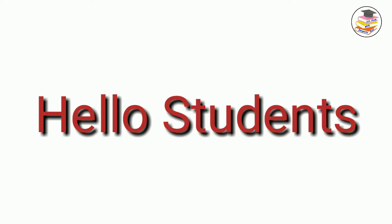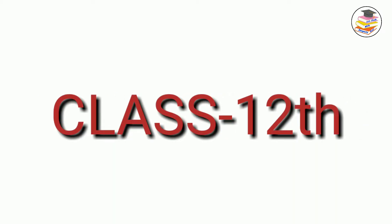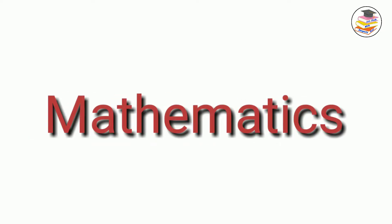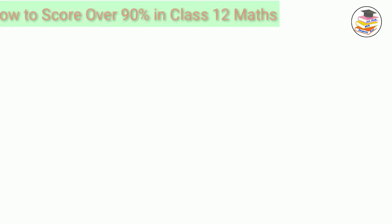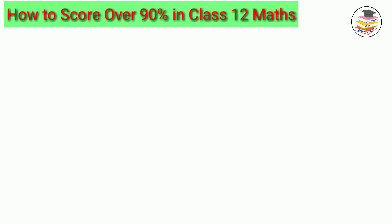This video is going to be very special for the students of class 12. In this video, I am going to tell you how to score over 90% in class 12 maths.